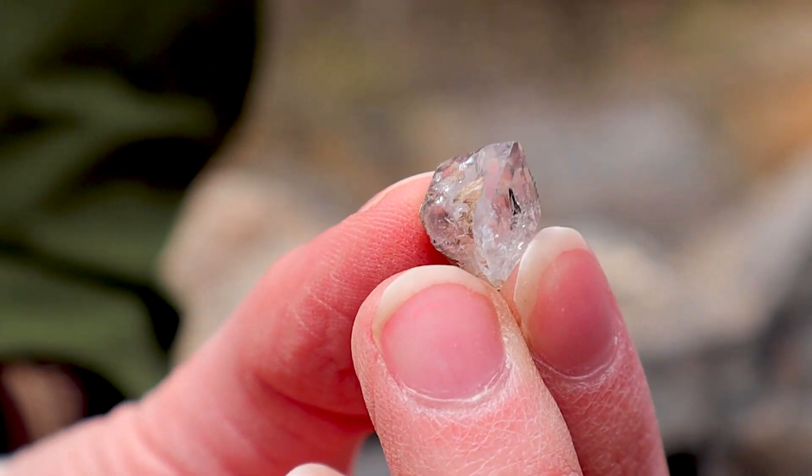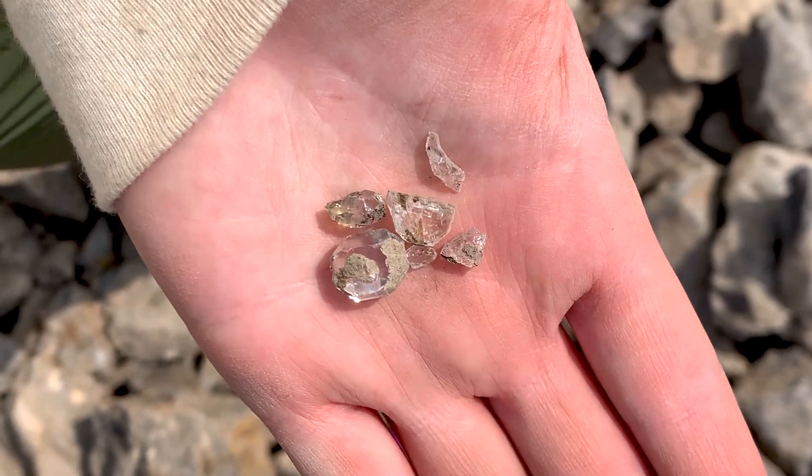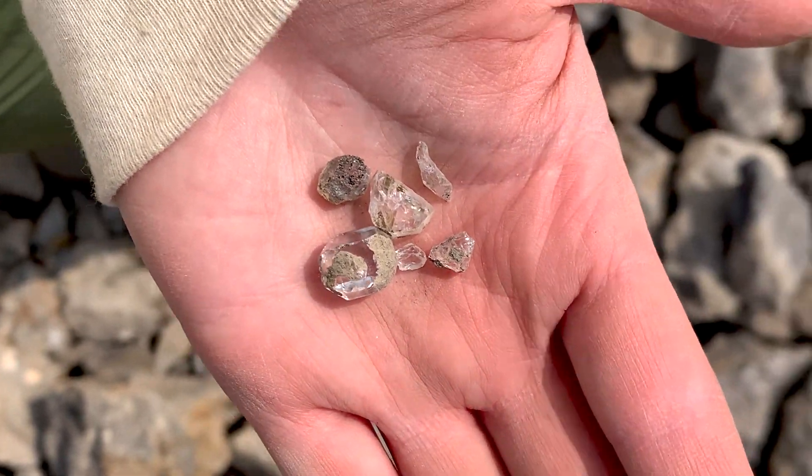Last week I went to Ace of Diamonds Mine in Upstate New York to go searching for Herkimer Diamonds. Herkimer Diamonds are not actually diamonds — I'm sorry to disappoint you — but they are still really beautiful crystals and they're made out of quartz.